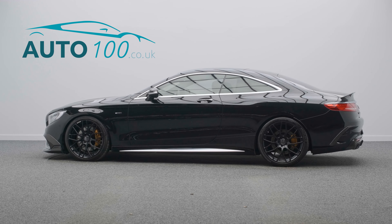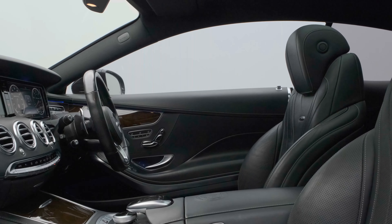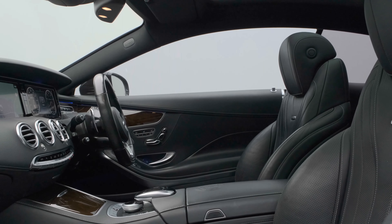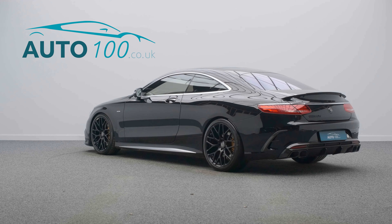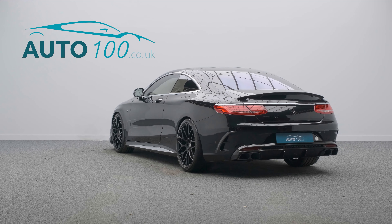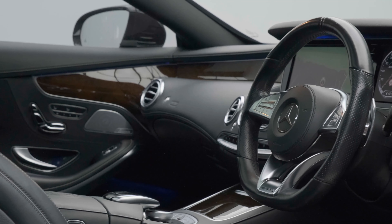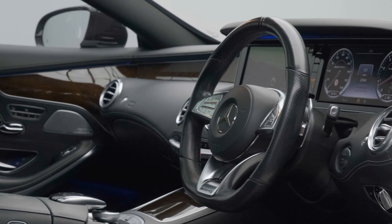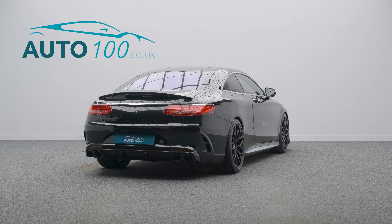This stunning and rare Brabus converted Mercedes S63 is not only finished in the eye-catching obsidian black with black Nappa leather upholstery and rides on the awesome 21-inch Brabus monoblock wide design alloy wheels in black finish with gold Brabus brake calipers, but also boasts having had over £33,500 in total spent on the conversion.